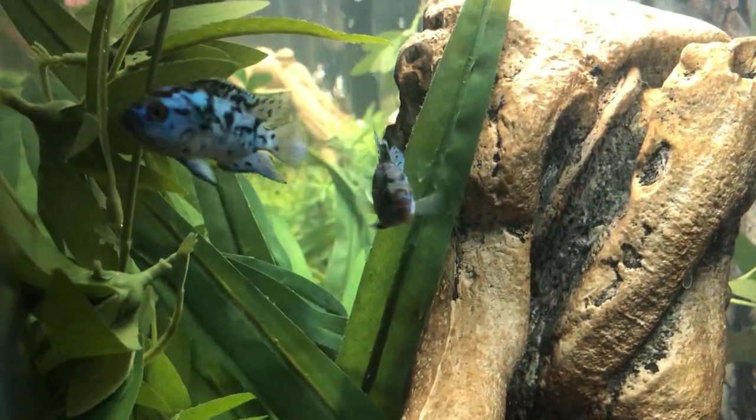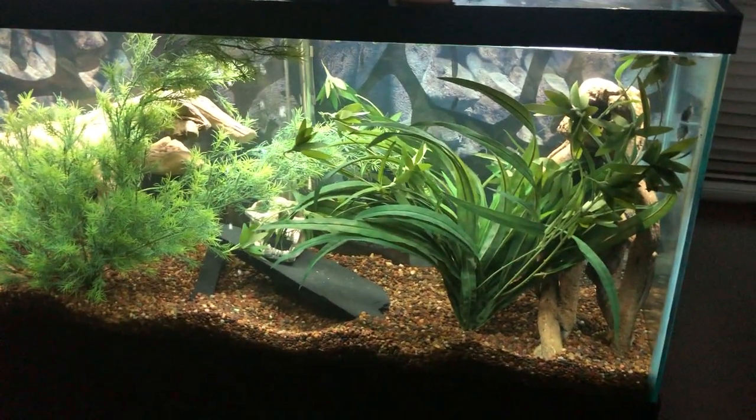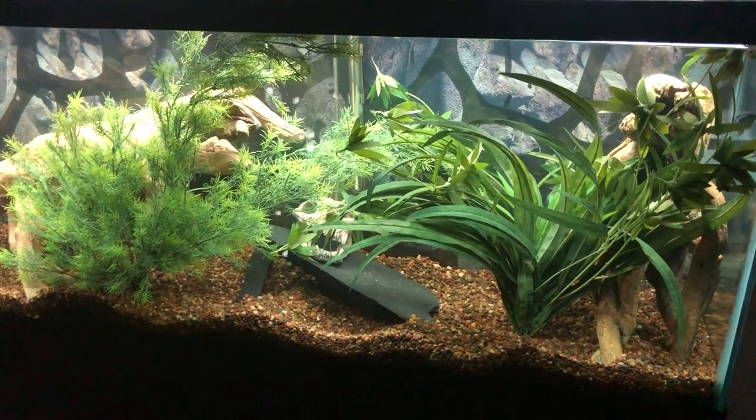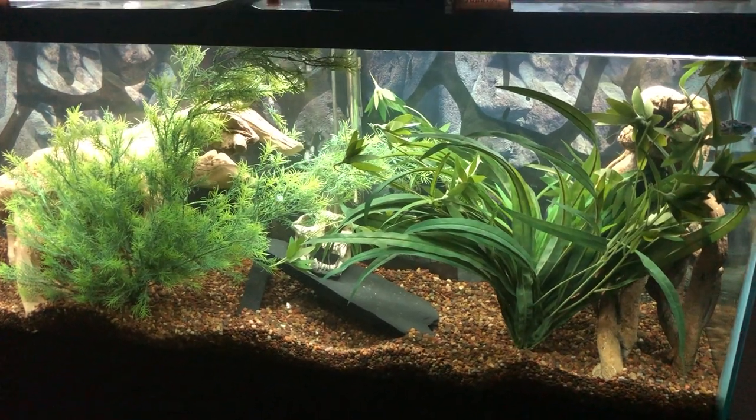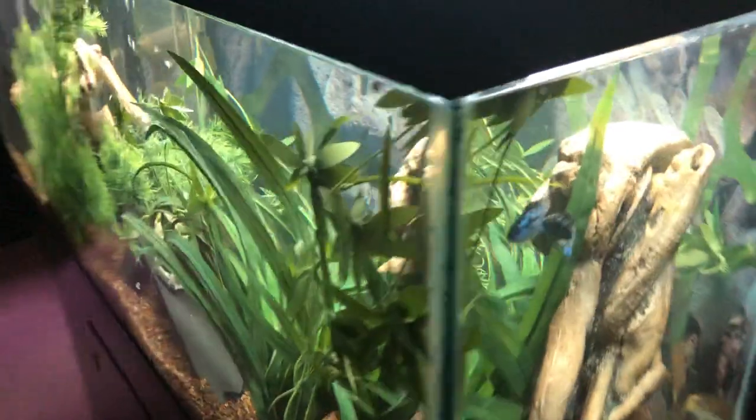I have two of them and they have lots and lots of room. They're the only two things in here. I may throw a catfish in here — I'm just kind of debating at this point. I wanted to see how well they did first.